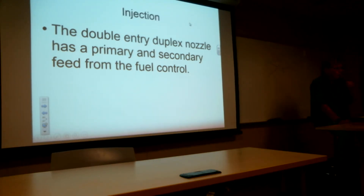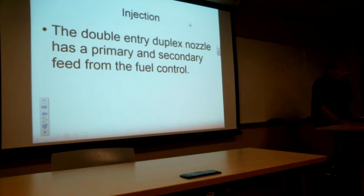The double entry duplex nozzle is going to have a primary and a secondary feed from the fuel control, using two lines into the nozzle. Those two lines are going to have different pressures on them depending on the throttle lever angle. Different pressures mean different volumes of fuel that flow through.